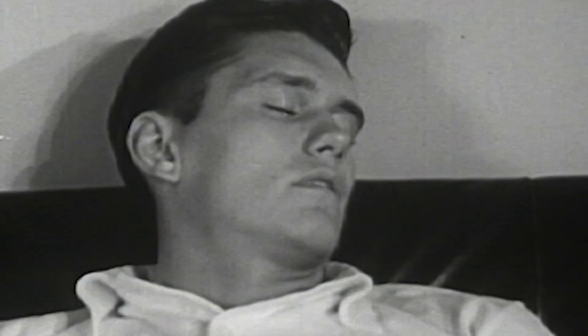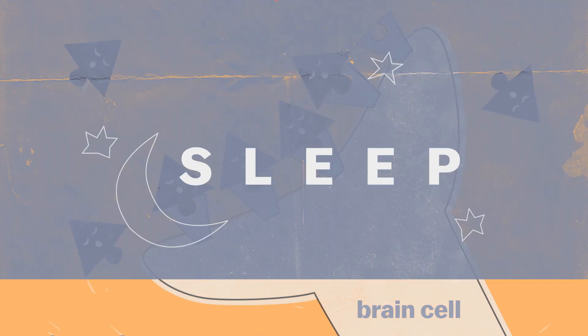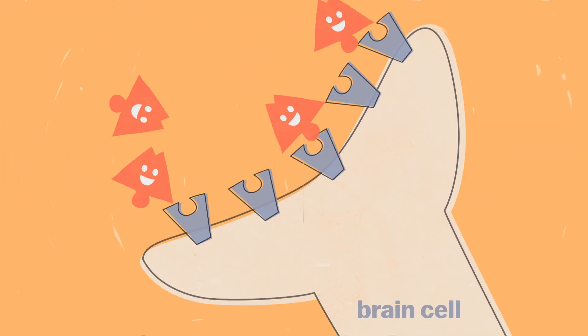The great thing about coffee naps is that sleep naturally clears out adenosine from the brain. So the caffeine doesn't even need to compete with the adenosine to fit into those receptors.